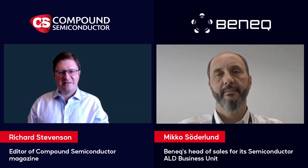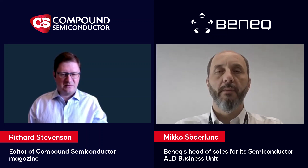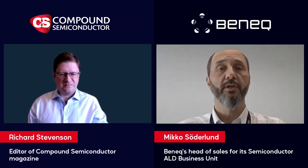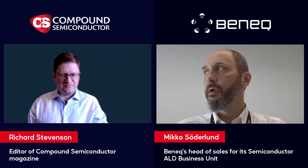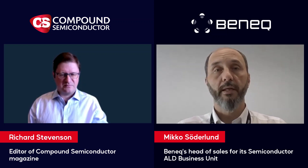With me today is Mikko Soderlund. Mikko, what is behind the rise of ALD among compound semiconductor manufacturers, and why now? Well, there are some global trends really driving the compound semiconductor market across power devices, RF, and photonics. Many of these manufacturers are essentially looking to differentiate by improving their device performance — be it higher RF performance, lifetime of the device, higher efficiency, optical efficiency — and that's usually where they turn to ALD.